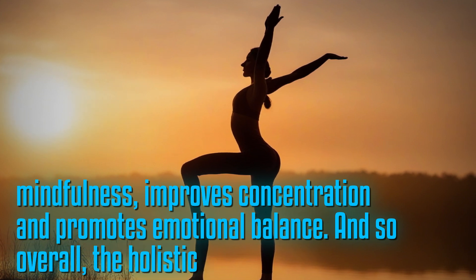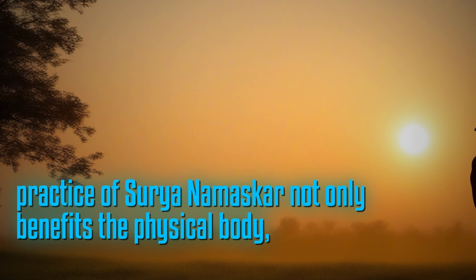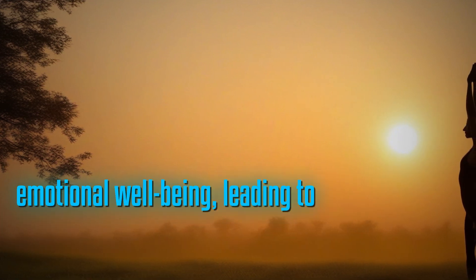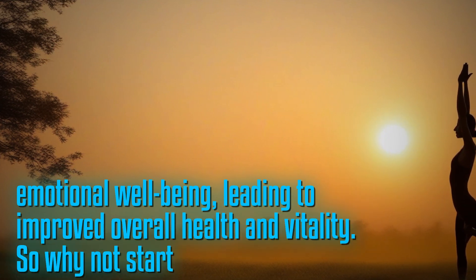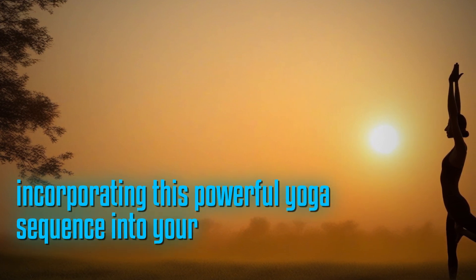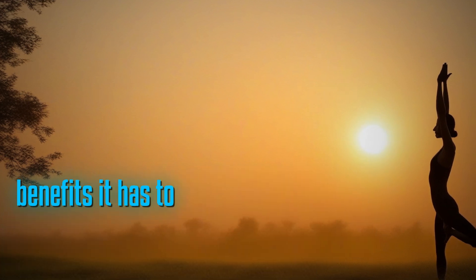Overall, the holistic practice of Surya Namaskara not only benefits the physical body, but also nurtures mental and emotional well-being, leading to improved overall health and vitality. So why not start incorporating this powerful yoga sequence into your daily routine and experience the transformative benefits it has to offer?